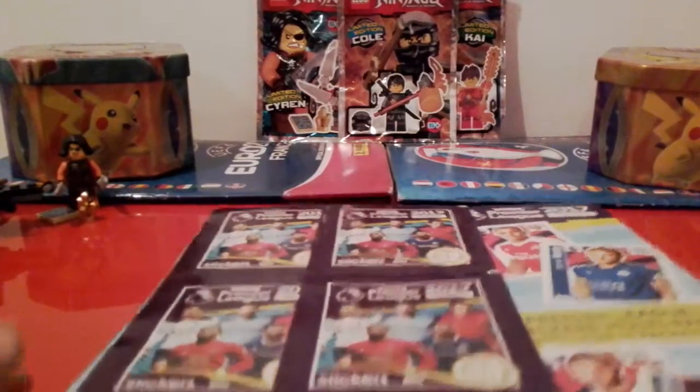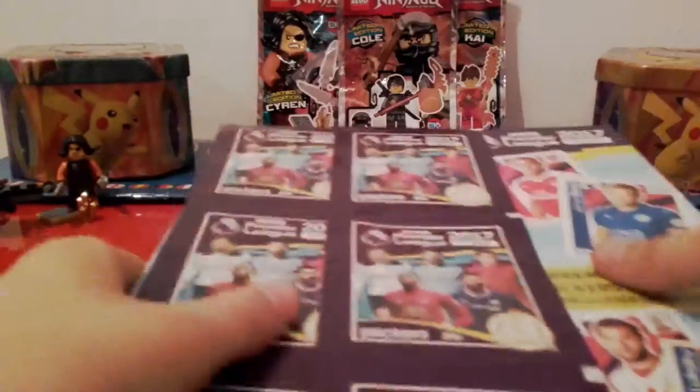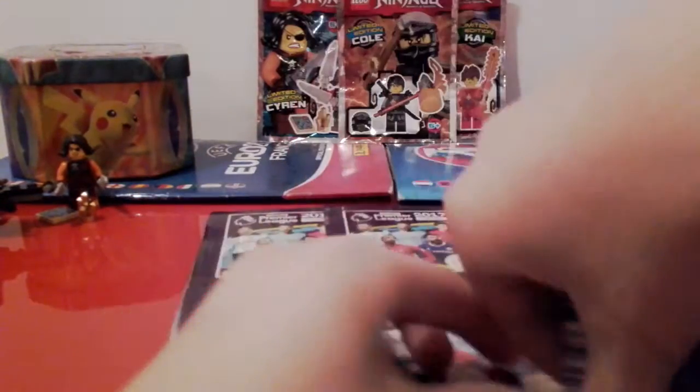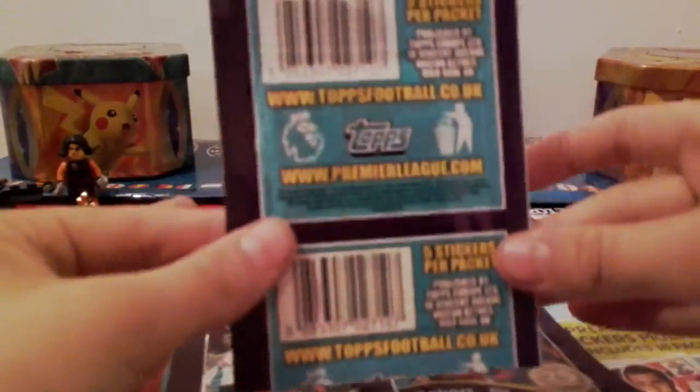Hello, this is Mr. Broby and today I'm filming a multi-pack of the Premier League stickers. I already had one attempt at doing this but let's just say I had technical difficulties with the wrapper. I bought this from Sainsbury's and it was only £5, so let's get right into the first pack. Here it is — if you haven't seen the pack before, this is what it looks like.